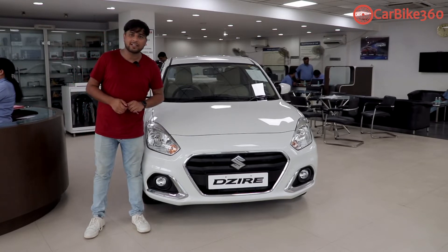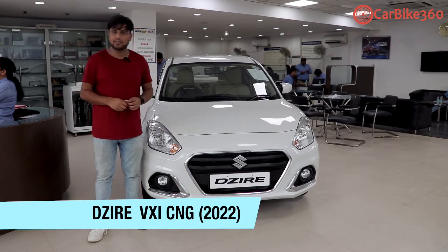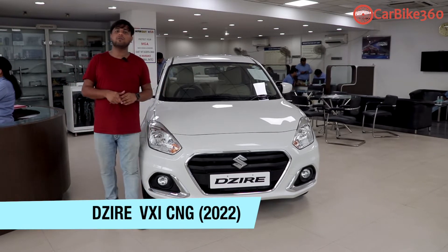In this case, we will talk about a product which is Maruti Suzuki. It is a very successful product. Maruti Suzuki launched it — we are talking about the Dzire — and it is also now launched in CNG.